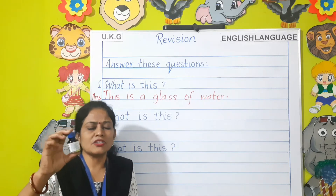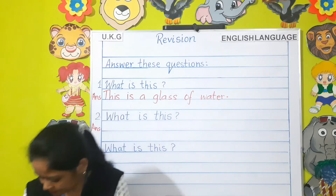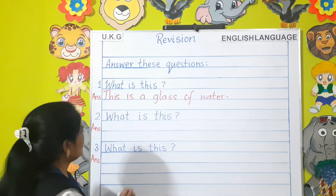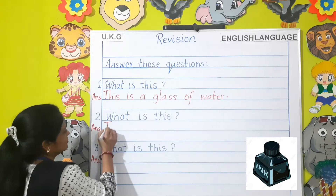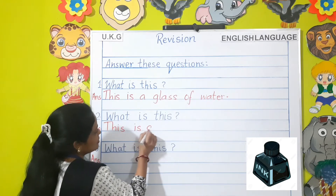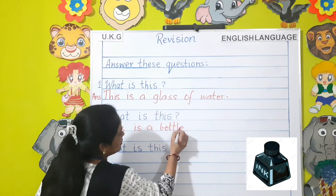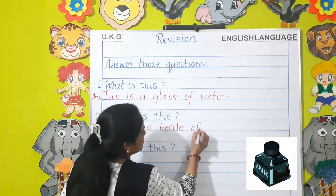What is this children? This is a bottle of ink.